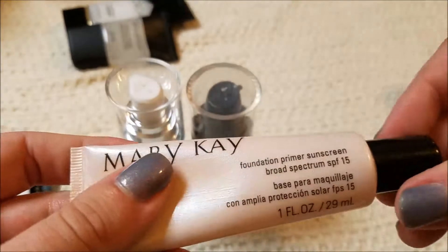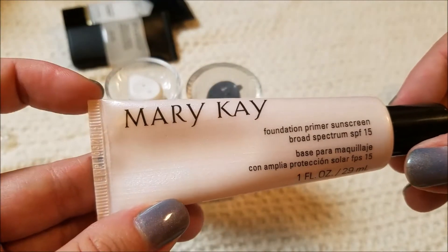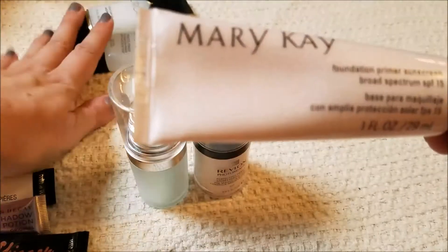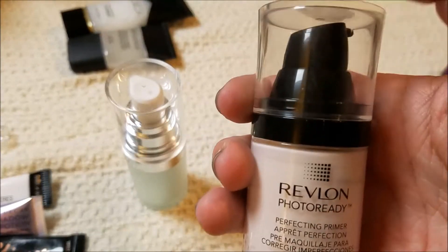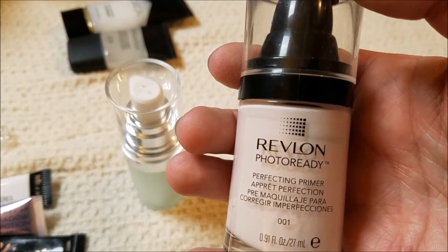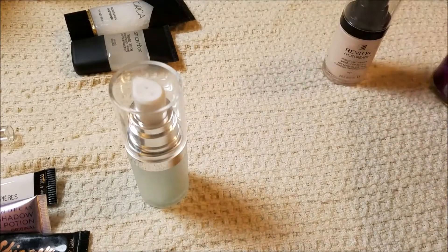The Mary Kay is a good silicone base primer, and I kind of reach for it when I have nothing else going on, but I think I'm going to pass it along to someone else because I don't need it and I have these two that I'm keeping. The Revlon Photo Ready — I got this to try with the foundation. I want to give this one more try, but if I don't like it I'm going to pass it on because I prefer a silicone base, so this is in the one-more-try pile.